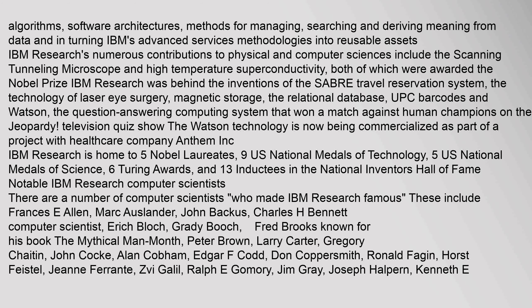IBM Research is home to five Nobel laureates, nine U.S. National Medals of Technology, five U.S. National Medals of Science, six Turing Awards, and thirteen inductees in the National Inventors Hall of Fame.